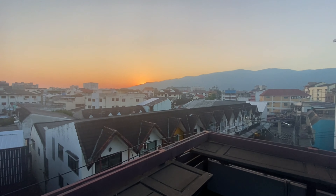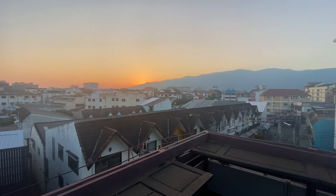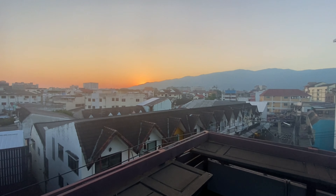Overall, guys, I think this is a great value room and I'm really enjoying this guest house. Leave a comment if you guys would stay here as well. The great thing about this guest house also is it has a really cool rooftop area. You can see a nice view of the mountains in the background and some of the city of Chiang Mai. I think it's on the fourth or fifth floor — it's an amazing view from the rooftop area. I'm going to show you guys that now.